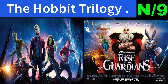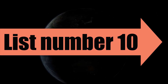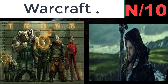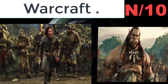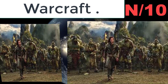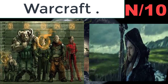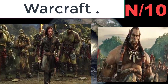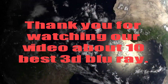List number ten, Blu-ray name: Warcraft. The peaceful realm of Azeroth stands on the brink of war as its civilization faces a fearsome race of invaders — Orcs — warriors fleeing their dying home to colonize another. As a portal opens to connect the two worlds, one army faces destruction and the other faces extinction.